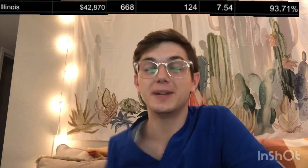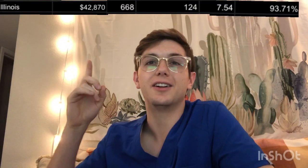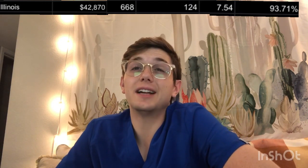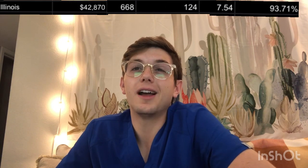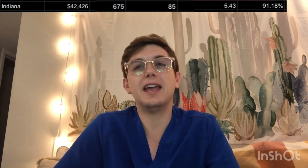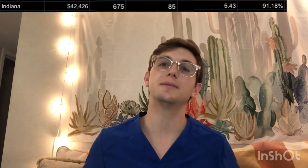The Illinois College of Optometry: tuition of $42,870, academic score of 668, class size of 124, competitive score of 7.54, and a 93.71% pass rate. The Indiana College of Optometry: tuition of $42,426, GPA and OAT of 675, class size of 85, competitive score of 5.43, and a 91.18% pass rate.